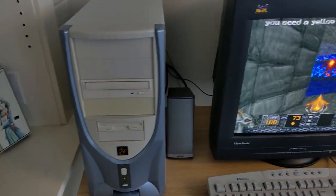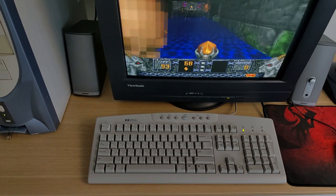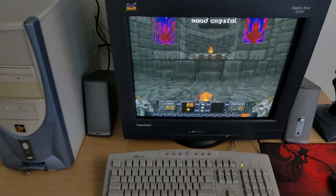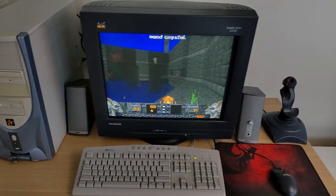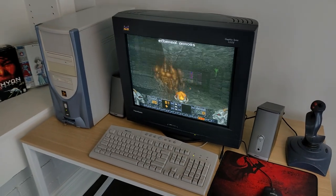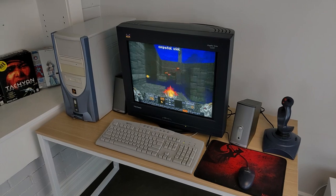I wanted to build a system that could handle anything — late 80s DOS all the way through the 90s and into the early 2000s. It's basically a Pentium 3 with a Voodoo 3000 graphics card, and I'm running dual boot Windows 98 and XP.